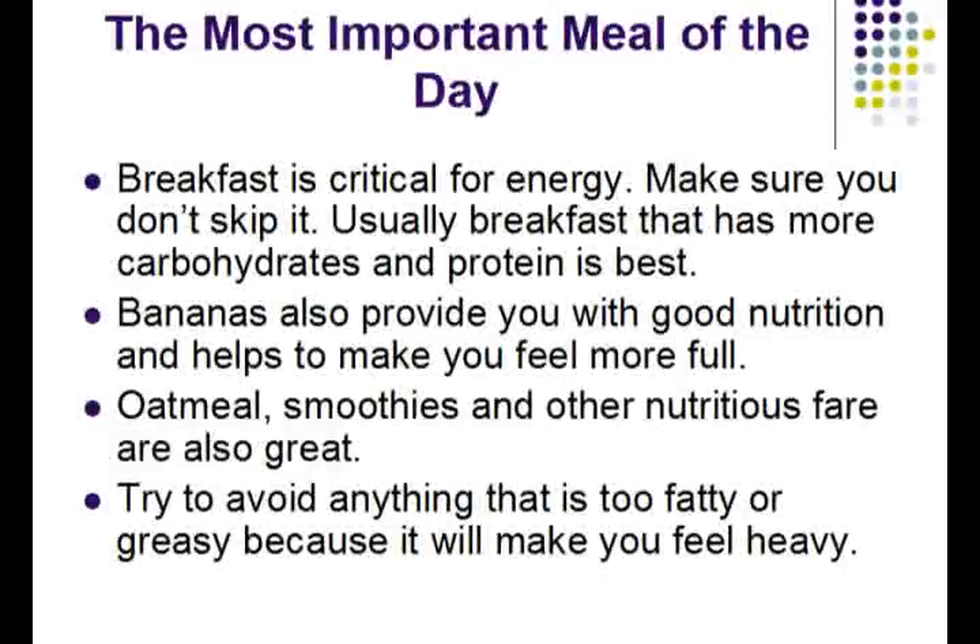The most important meal obviously is breakfast. Make sure you don't skip it or you will find yourself lacking in concentration during the exam. What people recommend is usually having a breakfast that has more carbohydrates and proteins in it to help fuel you for the day. Other nutritious foods such as bananas, oatmeal, and smoothies are also great. Just make sure that you have a great breakfast and that will start you off on the right foot for the day.